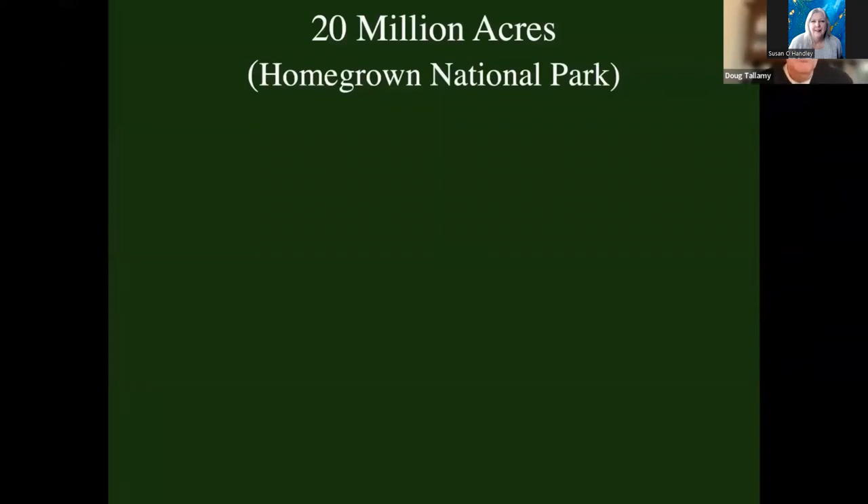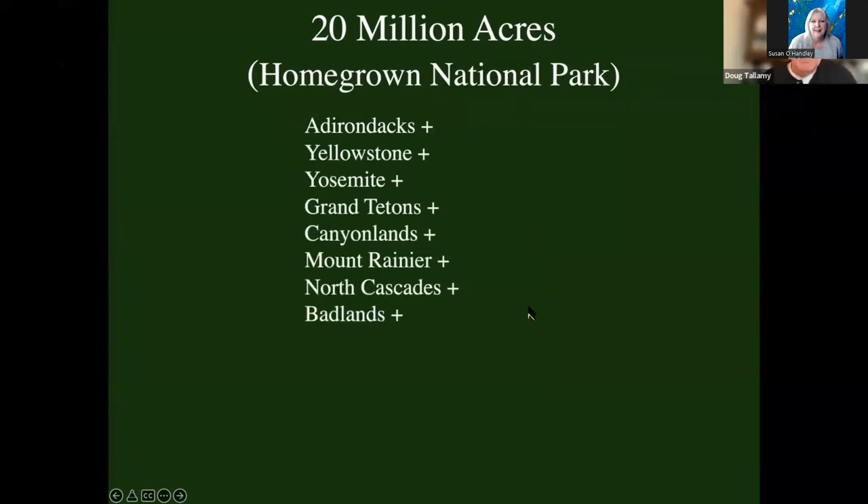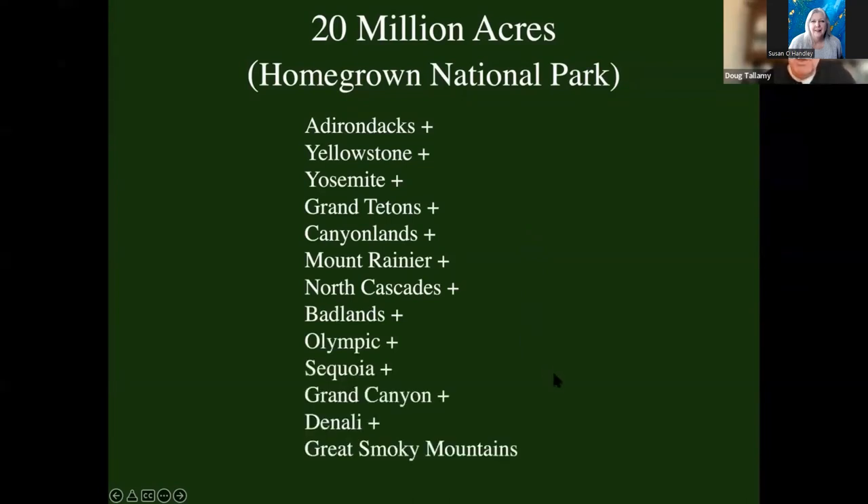And if we do it at home, we can create a new national park I'm calling Homegrown National Park — that will be bigger than the Adirondacks plus Yellowstone plus Yosemite, Grand Tetons, Canyonlands, Mount Rainier, North Cascades, Badlands, Olympic, Sequoia, plus the Grand Canyon, plus Denali, plus the Great Smoky Mountains. Add up all those parks and it's still less than 20 million acres. So Homegrown National Park would be the biggest park in the country.